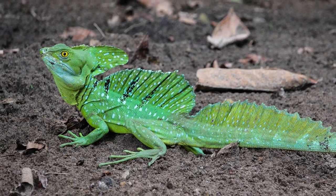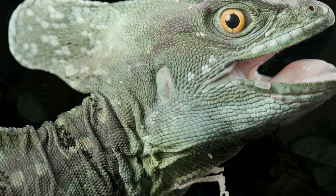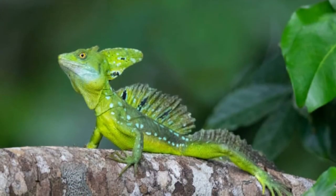Pay attention to their colors to help in your identification of each of the four species. While one species may only have brown and cream colors, another has bright green hues that let them blend with the lush Central and South American environment.